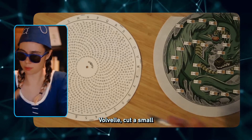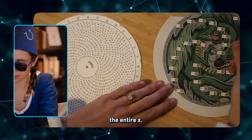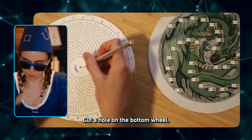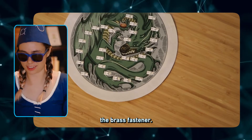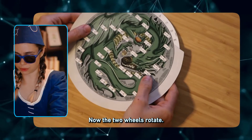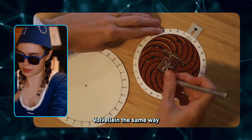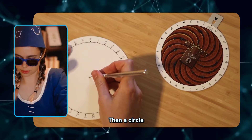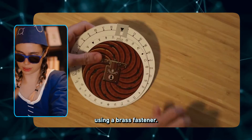To assemble the addition baubles, cut a small slit on the X sign on the top wheel. Do not cut through the entire X — the X is there to center your brass fastener. Cut a hole on the bottom wheel and attach the two using a brass fastener. Now the two wheels rotate. Construct the recovery baubles in the same way by cutting a slit on the top baubles and a circle on the bottom, and attach using a brass fastener.